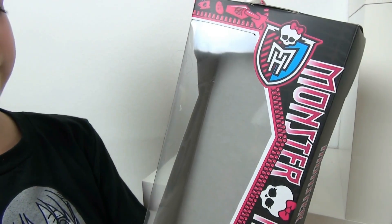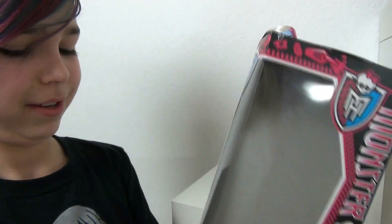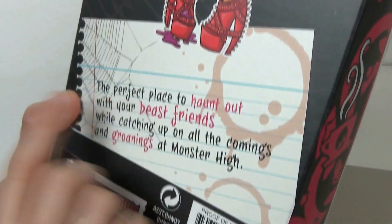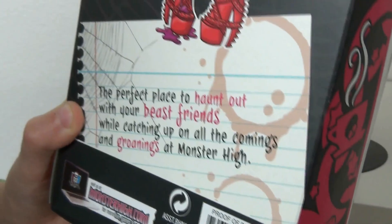The box is full of cat hairs because Leia sat on it right before the review. On the back it says: 'The perfect place to haunt with your best friends — haunt out with your best beast friends while catching up on all the comings and groanings at Monster High.'